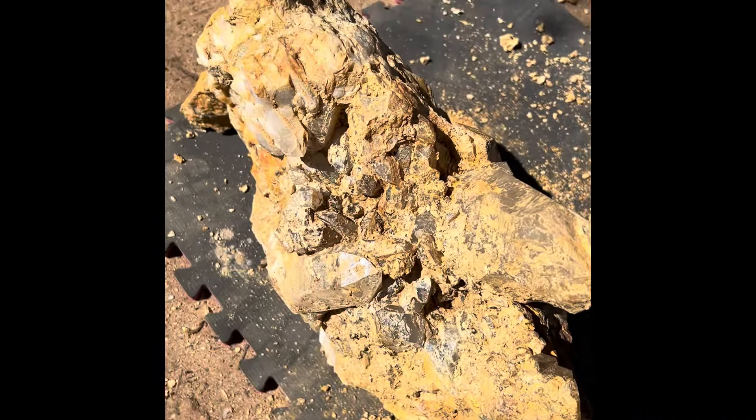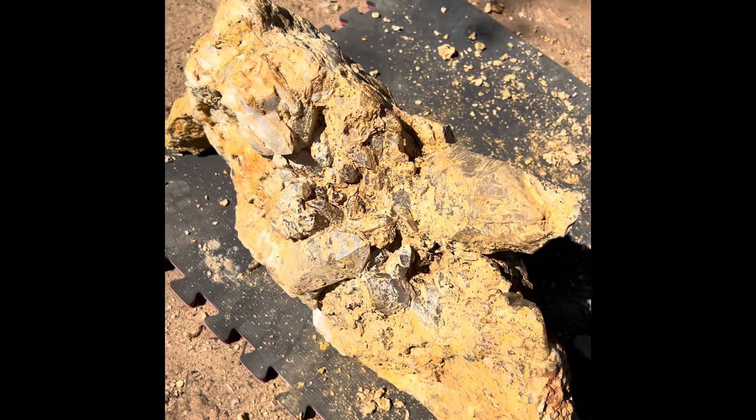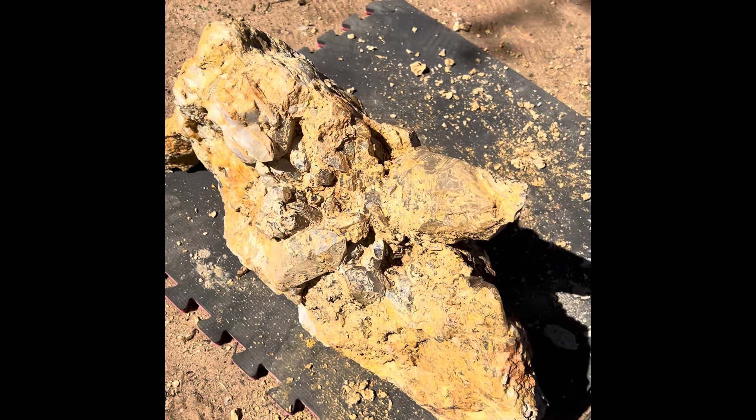Wow, can't wait to see this one finished too. It's going to be a chore though, it's huge. It weighs at least 100 pounds. Awesome stuff.